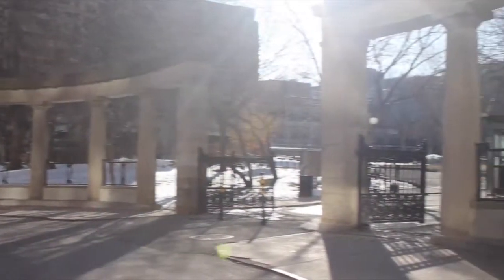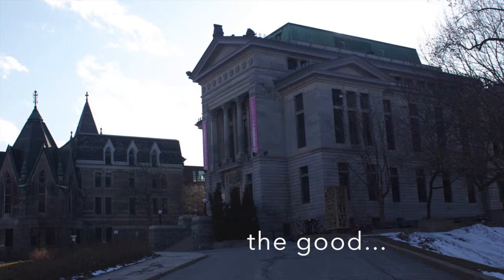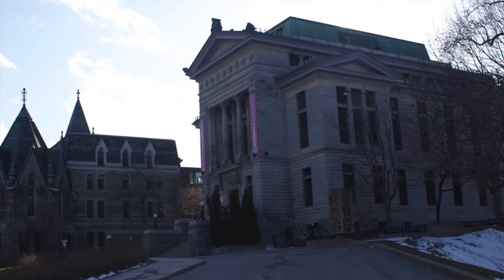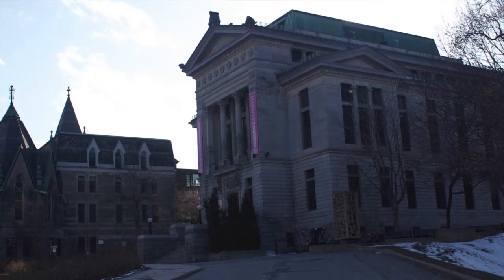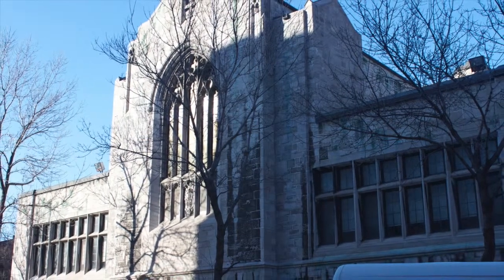The Roddick Gates, first built as a monument in 1924, are a welcome start to the architecture of the school. The Redpath Museum and the Berks Chapel are highlights of the campus. The museum especially is unique as an example of the Greek Revival in North America.